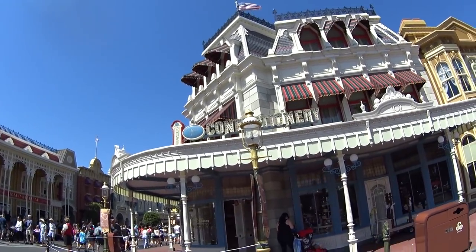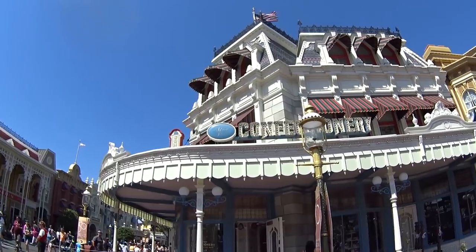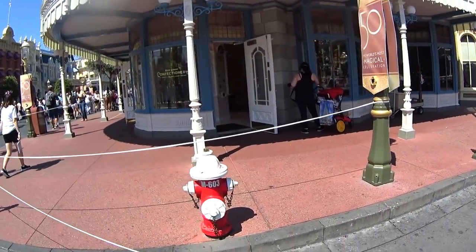Hey you guys, coming to you from Main Street USA in Florida. I am here to go to Main Street Confectionary and show you guys everything that's inside it and how much it costs. This is a full store tour with prices.